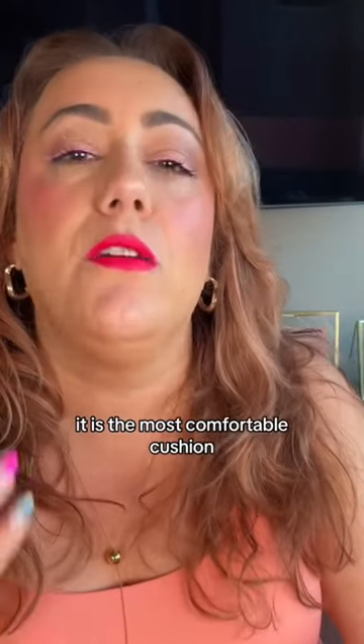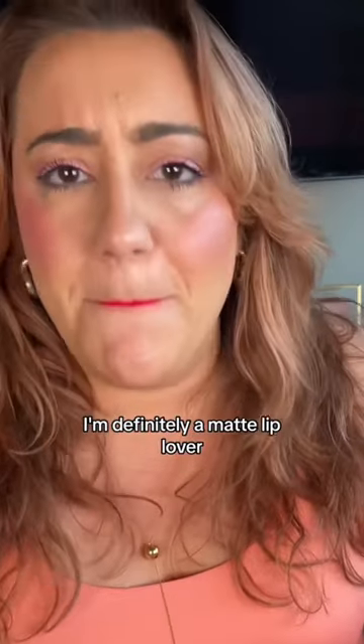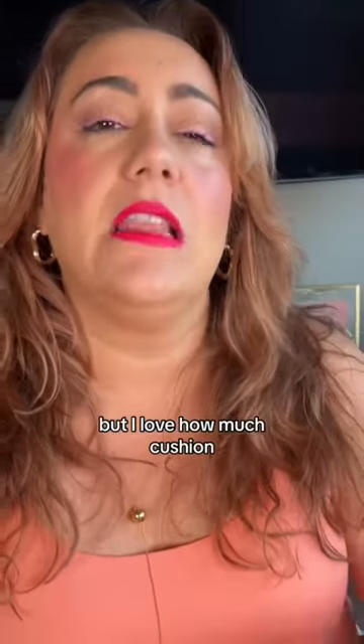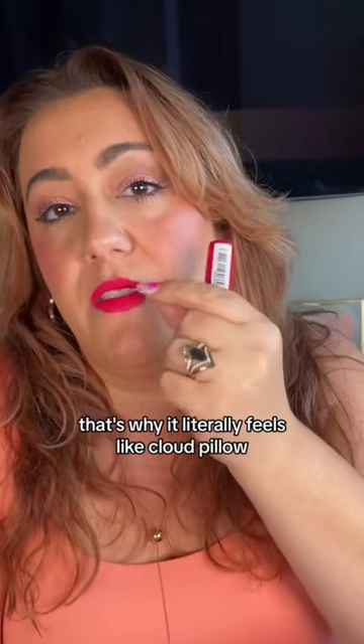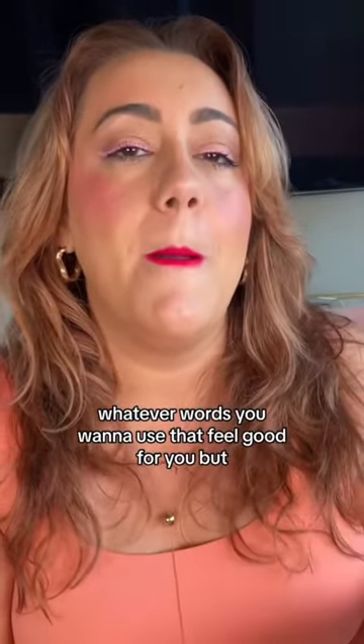It is the most comfortable cushion — it's actually shocking to me. I'm definitely a matte lip lover, but I love how much cushion it has. It literally feels like cloud, pillow, mousse, velvet — whatever words feel good for you. It's the most comfortable cushion.